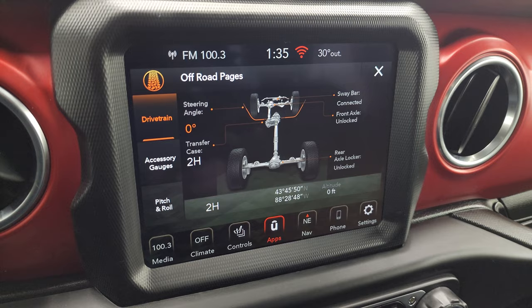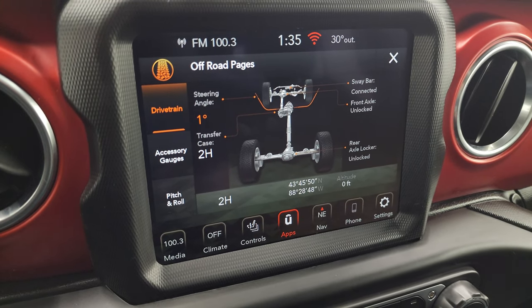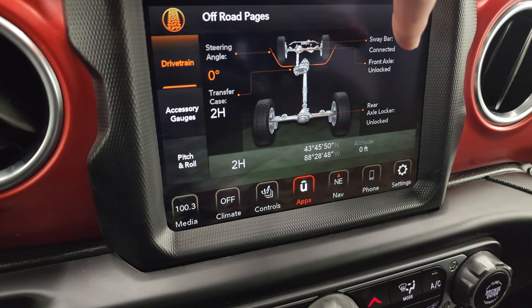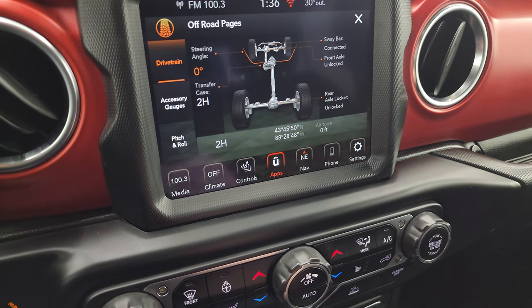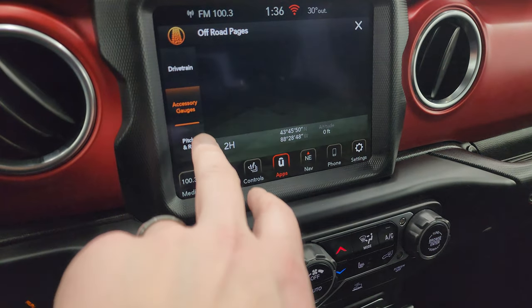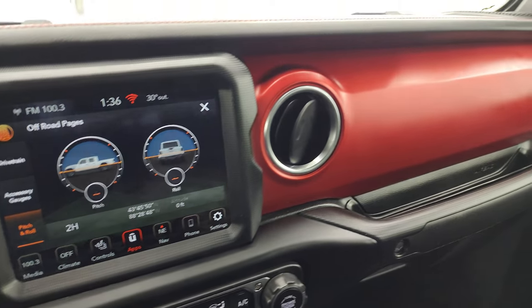On the off-road pages you get the steering angle which changes as you turn the steering wheel — the wheels turn on screen as well. You've got your sway bar status — connected or disconnected — front axle locked or unlocked, same with the rear axle. Latitude, longitude and altitude are shown, as well as your accessory gauges and pitch and roll with the red dash indicator.